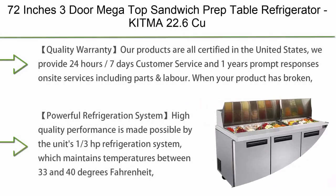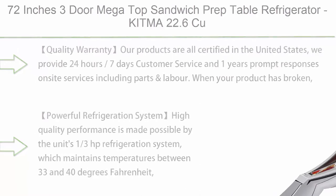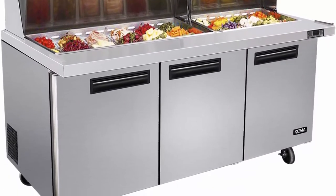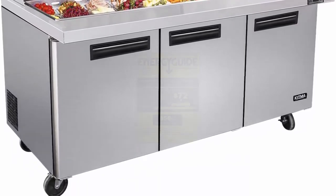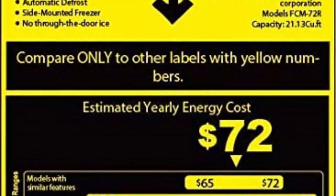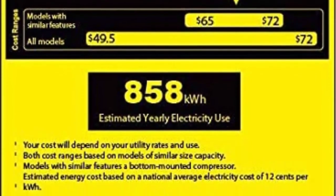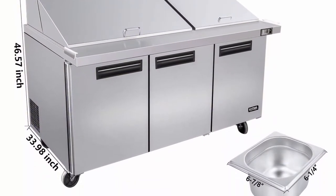Top 6: 72-inch 3-Door Mega Top Sandwich Prep Table Refrigerator, Kitma 22.6 cubic feet, Refrigerated Salad Prep Station Table with Cutting Board and Pans, 33°F–38°F. All products are certified in the United States with 24/7 customer service and 1-year on-site service including parts and labor. On-site maintenance is performed within 48 hours, ensuring every item sold is in good working condition.